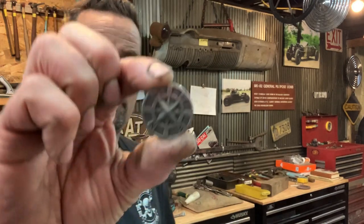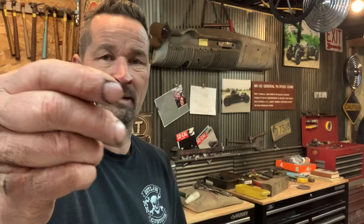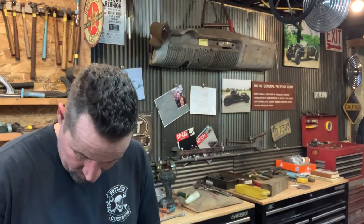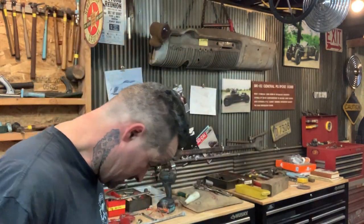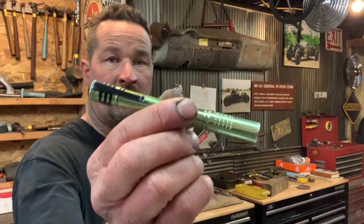Also in his right front pocket is a little good luck charm or fidget piece that Heidi got into about four years ago. He calls it a nervous deal — he messes with it when stressed. His wallet goes in his rear pocket with a chain on it because he's always losing it.